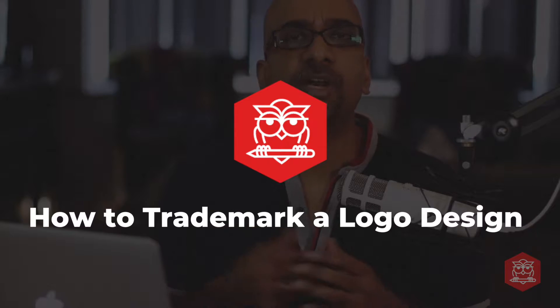Many small business owners consider trademarking a matter that is only for larger corporations, but registering a trademark to protect your intellectual property and your brand asset can be beneficial to many companies, from multinational corporations to small town mom and pop operations. In this video, I will take you through the process of trademarking and why you should consider it for your own small business.